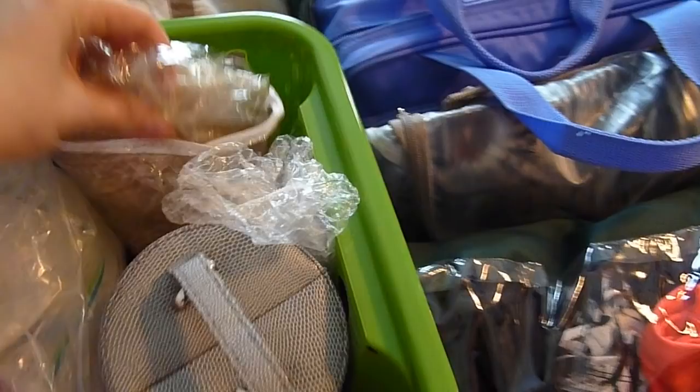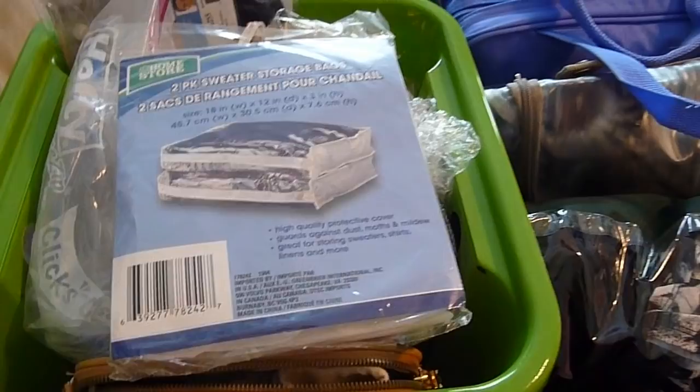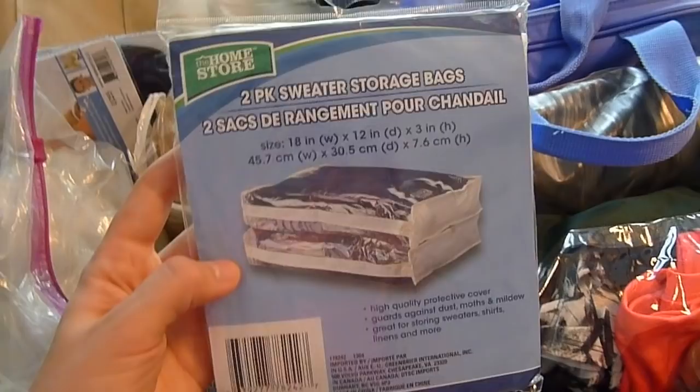And if you really want to get something right now, these are from the Dollar Tree and they're not very high quality — I'll be totally honest, they're a little bit flimsy — but the sweater bags, like these sweater packs, can totally work as packing cubes and you get two for just a dollar.